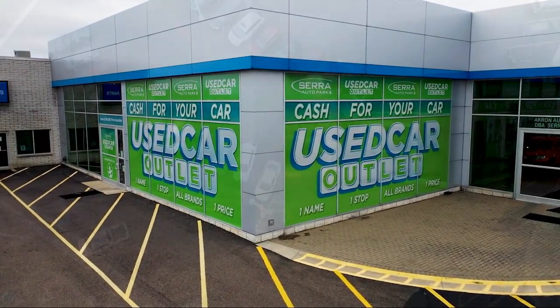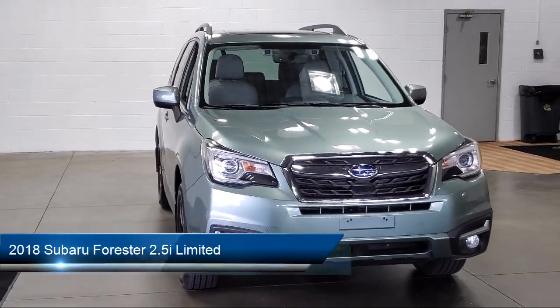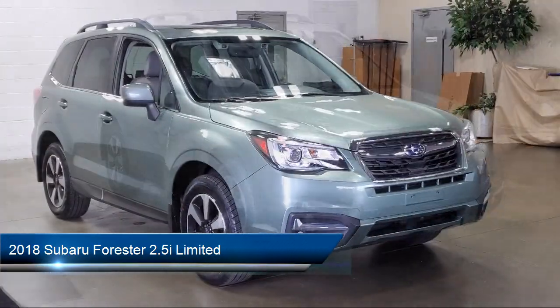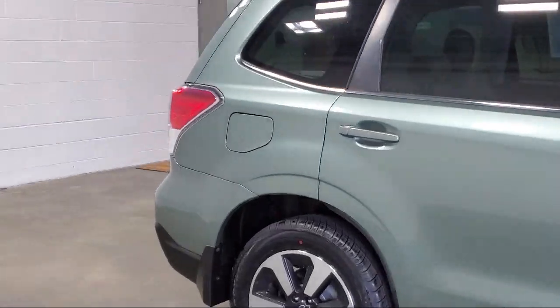Welcome to Sarah Auto Park. Here's a look at one of our great vehicles for sale. It comes equipped with navigation, Harman Kardon 440 watt amplifier and speaker system, high beam assist, adjustable head restraints, rear view camera, and a reverse automatic braking system.